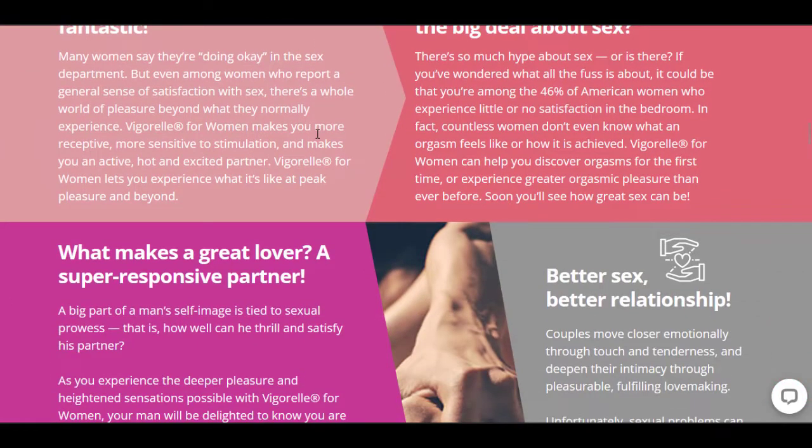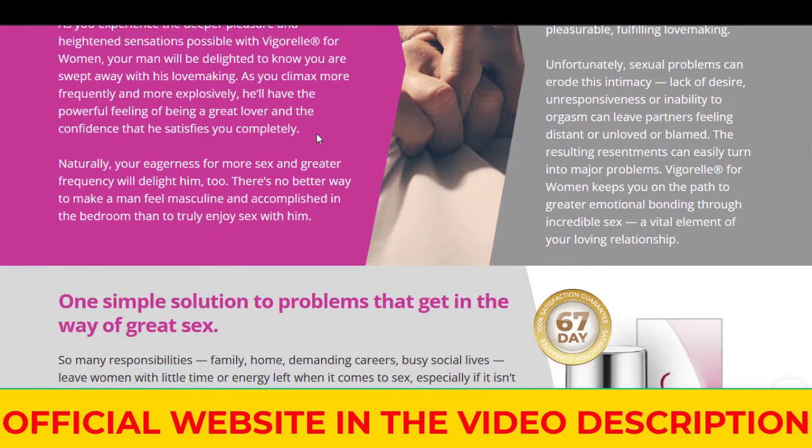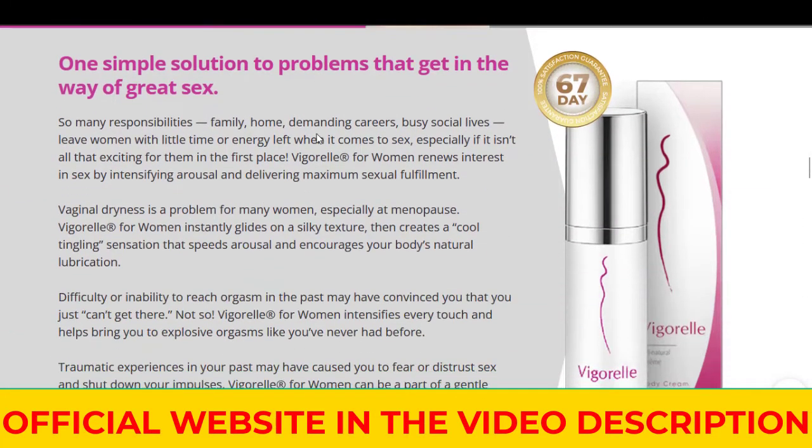Now if at any point you guys are watching this review and you want to try Vigorel yourself, go ahead and get it through the link that's below the video. It'll automatically apply a discount when you go to the checkout.